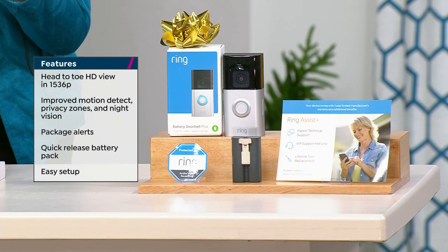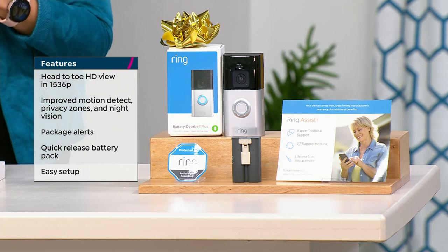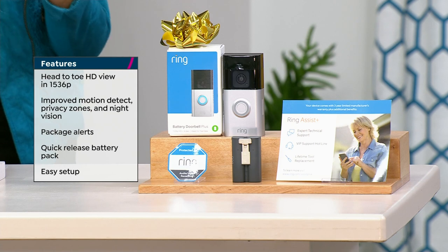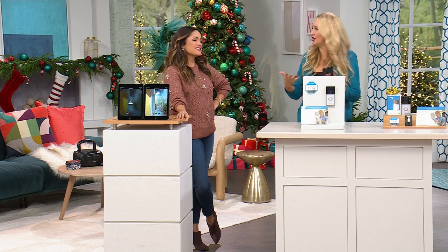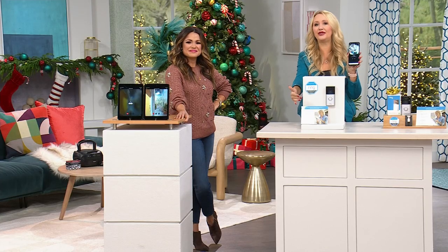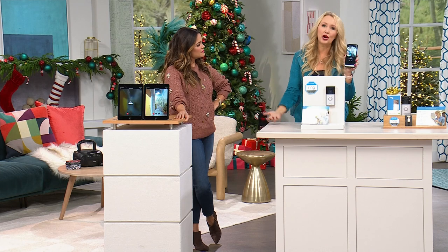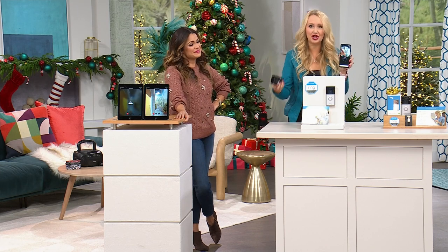One of my good friends has businesses and multiple homes and travels a lot. She had like nine different apps on her phone for nine different security systems and couldn't keep track of them. If you stay within the Ring ecosystem, all of your cameras pop up in one place. If you're sharing cameras with loved ones — maybe you're buying the Ring Video Doorbell Plus for grandma and grandpa — they can share their doorbell with you so you can help them manage it.